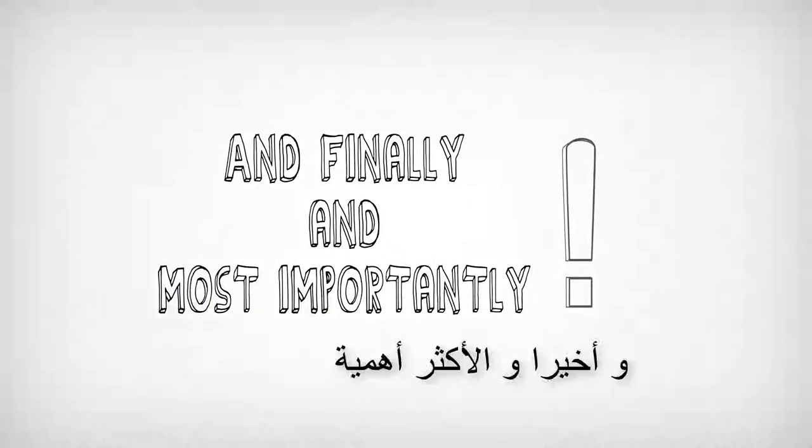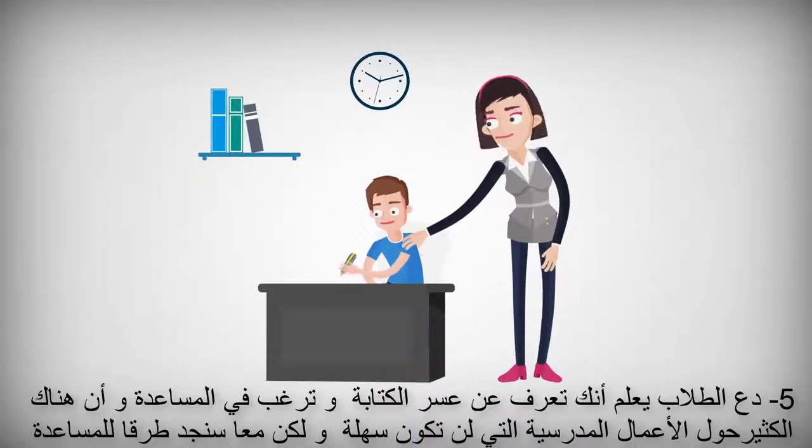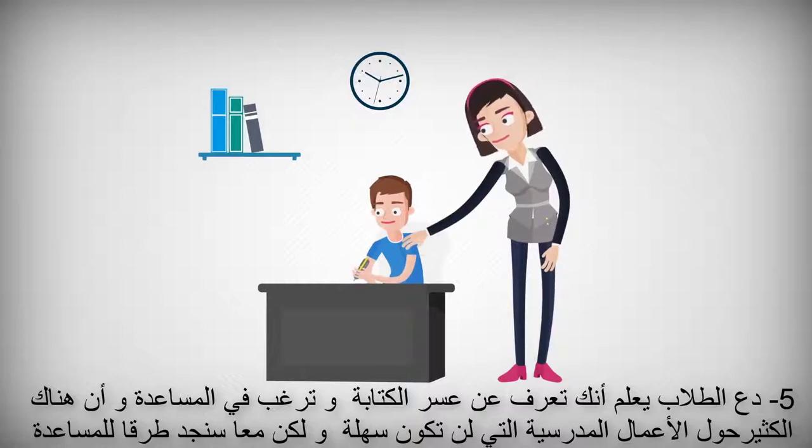And finally, and most importantly, number five: let your student know that you have heard a bit about dysgraphia and would like to help. Let them know that there's a lot about schoolwork that won't be easy, but together you will find ways to help.